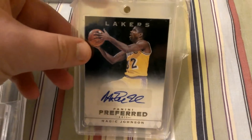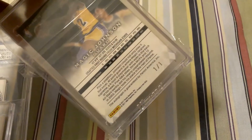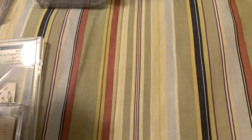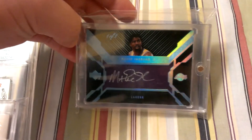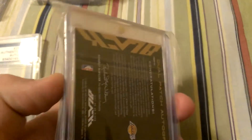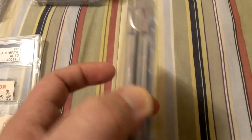Second one is the Magic Johnson 1 of 1 preferred autograph. These cards are in my PC, but I would make them available if I got the right offer or something really interested me. Next one is the dual Magic Johnson and James Worthy 1 of 1 autograph. The COA is right there on the back. It's in a top loader, as you can tell right there.